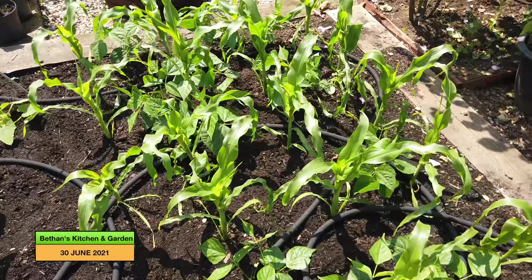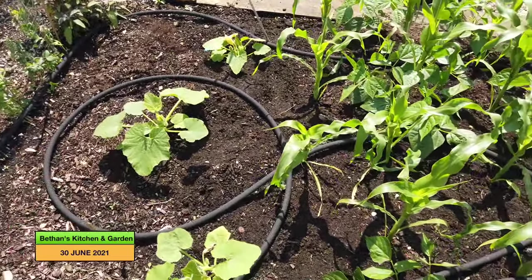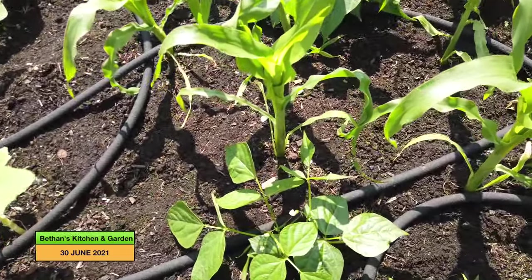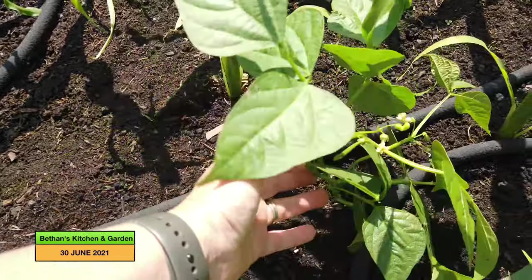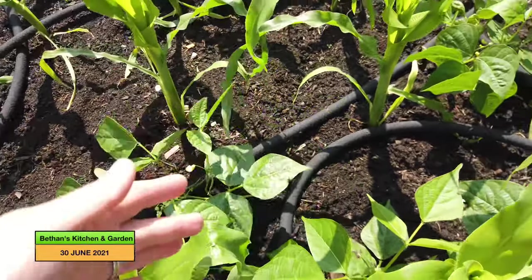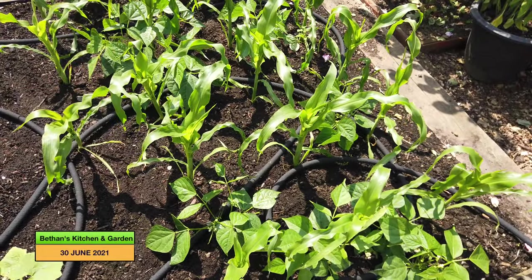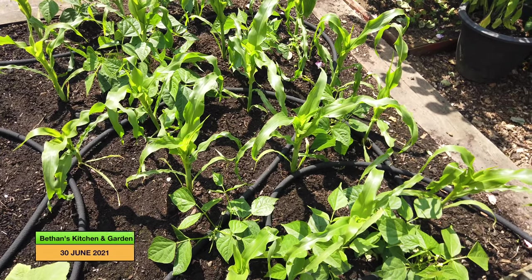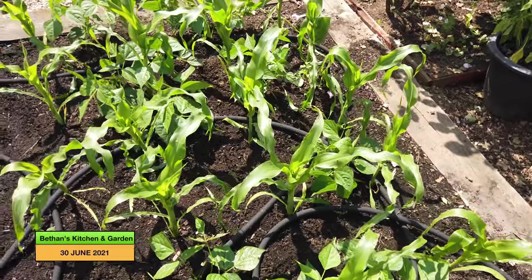And then this is my sort of two sisters bed, I suppose. Well, actually, those are the squashes, aren't they? So I suppose this could be a three sisters bed. But essentially it's my sweet corn and I've got my dwarf French beans in amongst them. And this bed is doing really well, actually. The plants are kind of growing at the same size so that nothing is drowning the other out, although the sweet corn has grown quite a lot over the last couple of weeks.